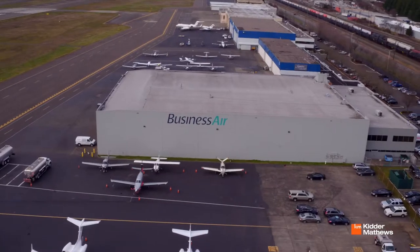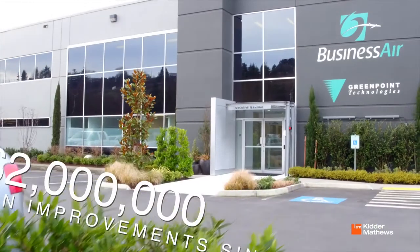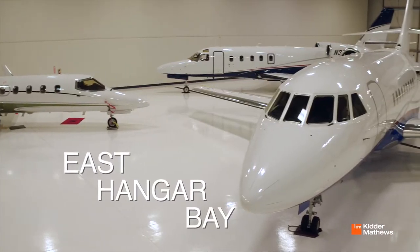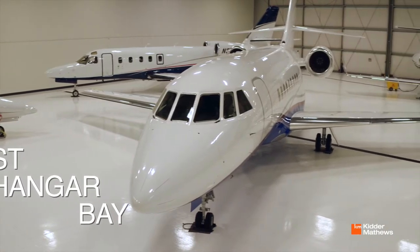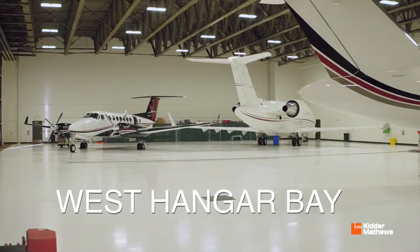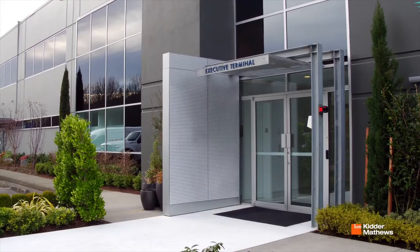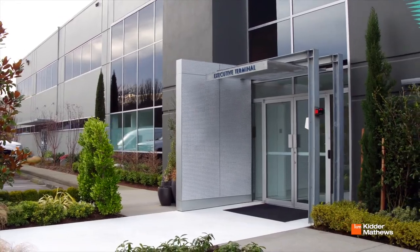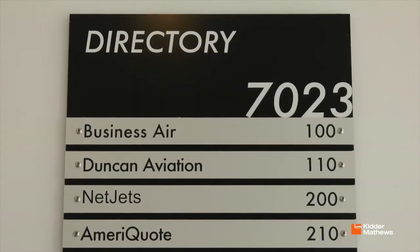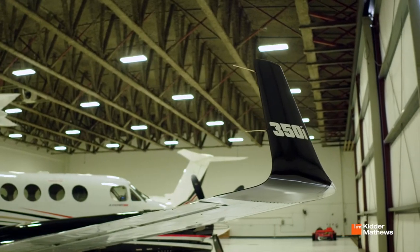The Boeing Field hangar was originally constructed in 1997 and has had over 2 million dollars in improvements since 2014. Largely considered one of the most pristine buildings in Boeing Field, the building has had new epoxy flooring in the hangar's east and west bays, new energy-efficient LED lighting in the hangar, remodeled restrooms, updated landscaping and irrigation, new building signage, and newly installed fiber optics throughout the building.